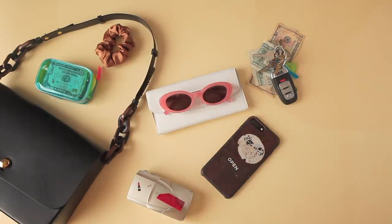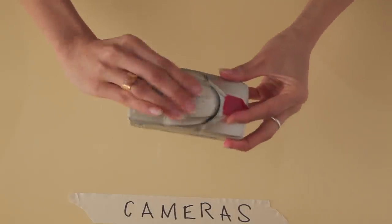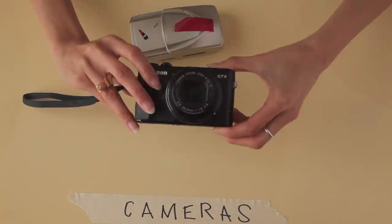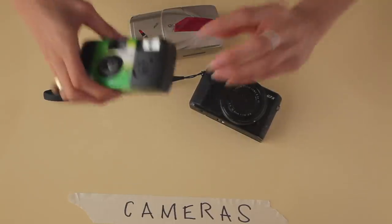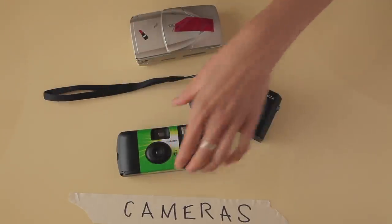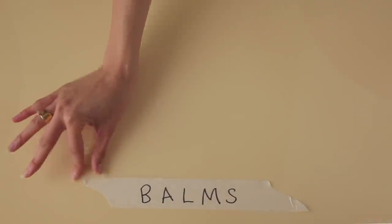I almost always carry a camera with me. I have my film camera — many of you ask what it is — I shoot with the Olympus MJU2; find some on eBay and Etsy. I also always have my G7X Mark II, which is my vlogging camera. Sometimes I also have a disposable camera — they're kind of fun to have, though usually my film camera suffices.